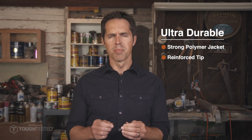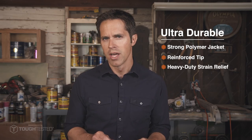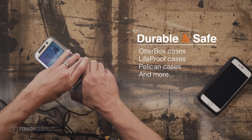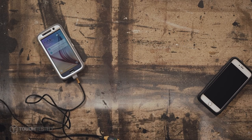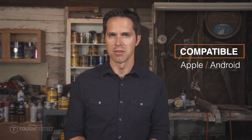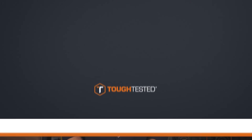Featuring the same durability and features as the ProCable, the ProPlus also works with most protective cases and gives you the added peace of mind of the Safe Charge circuit breaker. The Safe Charge protection cable works with Android and Apple devices. Available at toughtested.com.